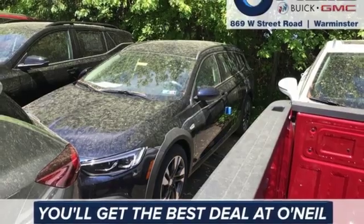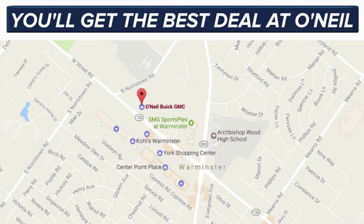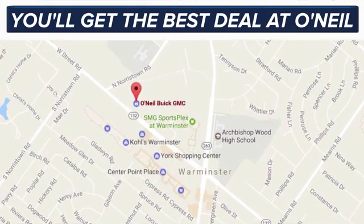Experience it for yourself today. You'll get the best deal at O'Neill. We're conveniently located at 869 West Street Road in Warminster, PA, just minutes off the Pennsylvania Turnpike.